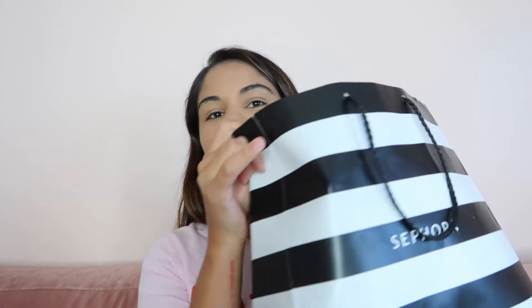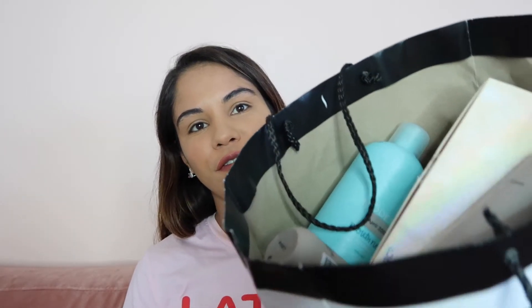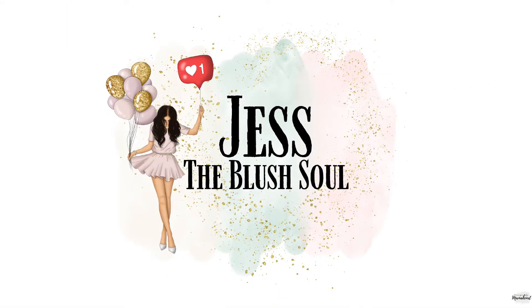Hello guys! I'm here today to do an empties video, and I think it's really cool to do these because you used it up so you can have a really good idea how you feel about the product. I love watching those kind of videos, so I'm gonna do one. They're all mixed up, so I'm not gonna select by category like hair, makeup, or body — I'm just gonna go as I get them out of the bag.